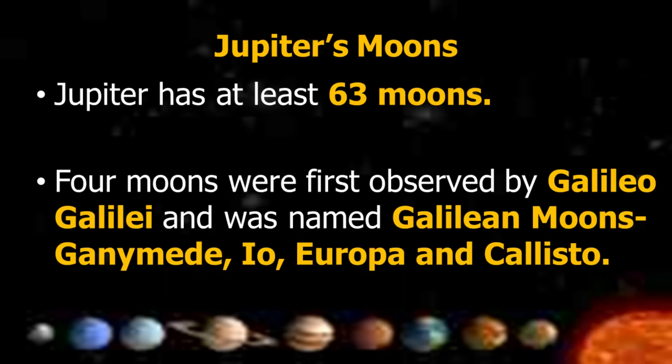Jupiter has small, faint dust rings around it. Jupiter has at least 63 moons. Four moons were first observed by Galileo Galilei and were named the Galilean moons: Ganymede, Io, Europa, and Callisto.